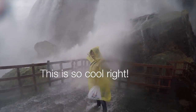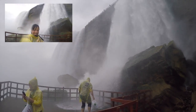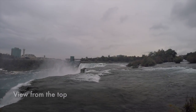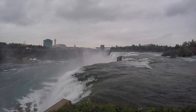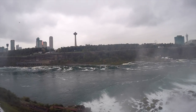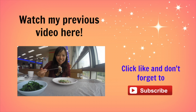This is so cool, right? That's all for now. Thanks for watching. We'll see you next time.